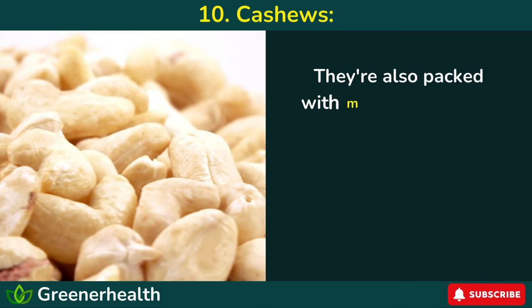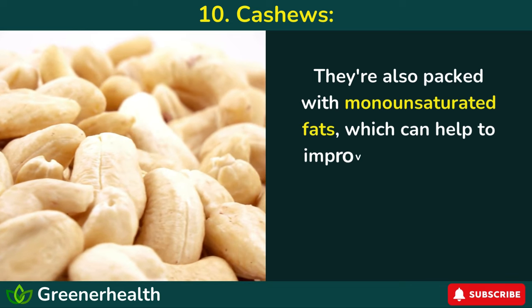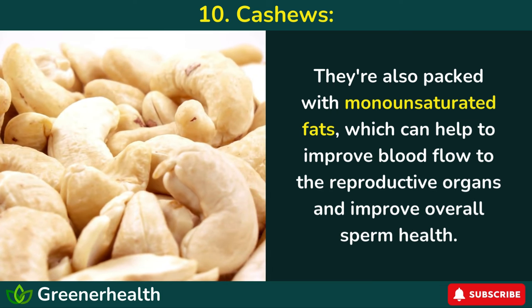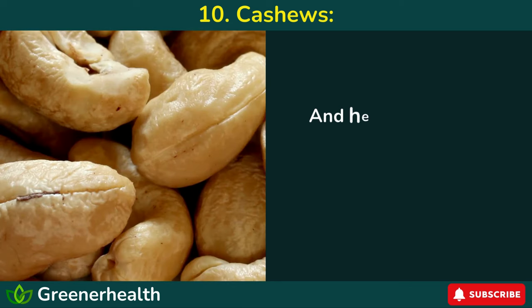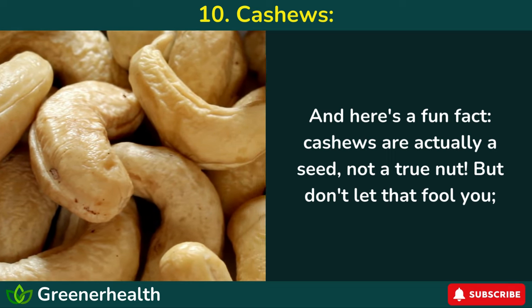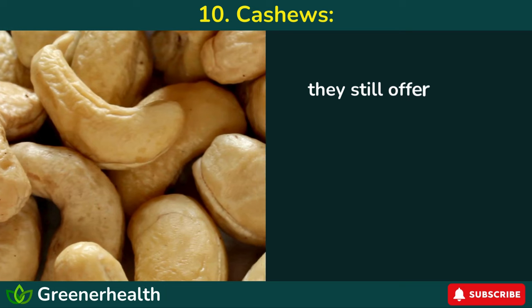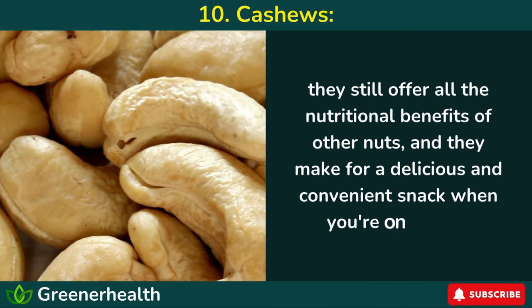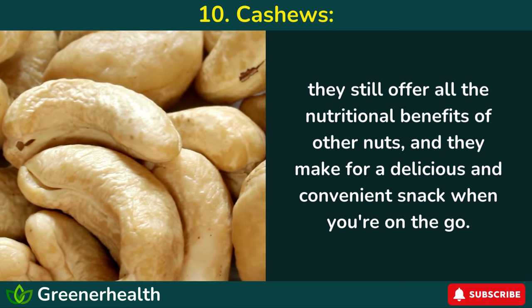But zinc isn't the only thing that makes cashews a fertility powerhouse. They're also packed with monounsaturated fats, which can help to improve blood flow to the reproductive organs and improve overall sperm health. And here's a fun fact: cashews are actually a seed, not a true nut. But don't let that fool you — they still offer all the nutritional benefits of other nuts and make for a delicious and convenient snack when you're on the go.